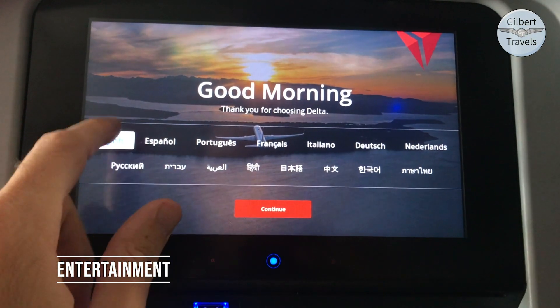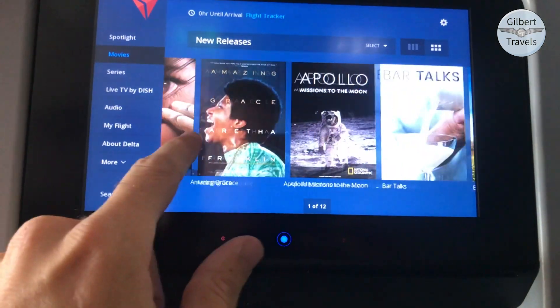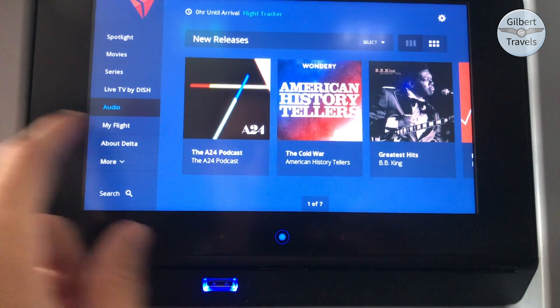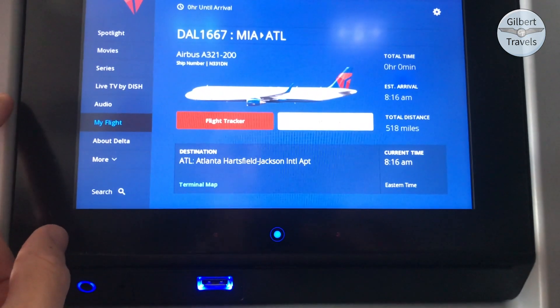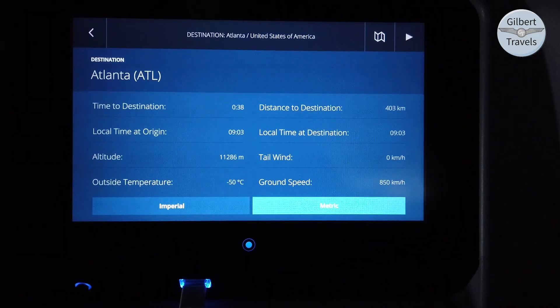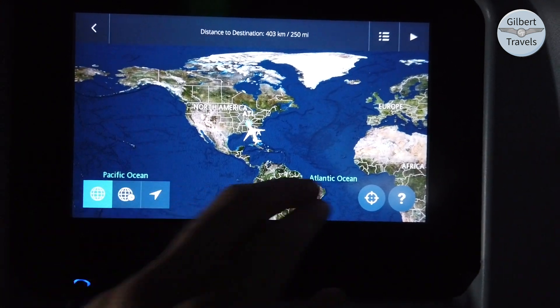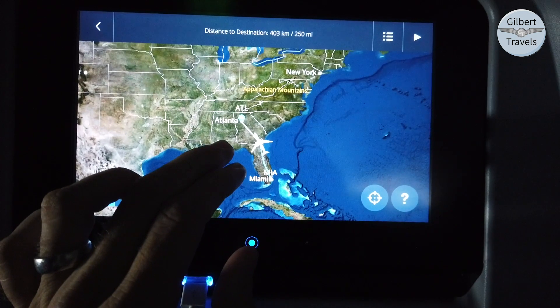Let's take a look at Delta's entertainment system, Delta Studio. Here you'll find a good selection of movies, TV series, live TV, audio features, and flight data, as well as a high-detail 2D flight map. I did appreciate the full flight specs as well, but I was surprised Delta did not opt for a full 3D system. However, it's still one of the best short-haul flight maps I've seen.